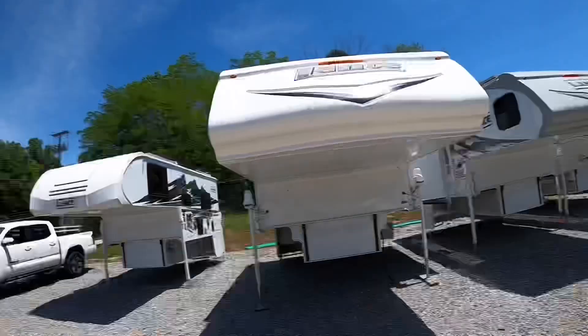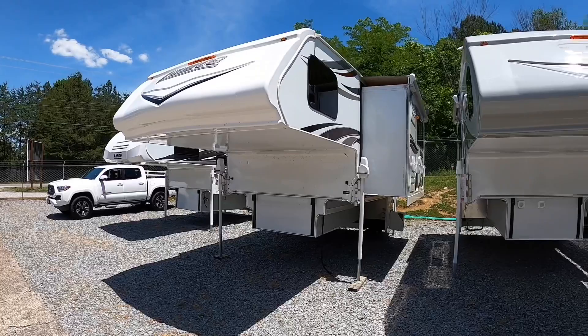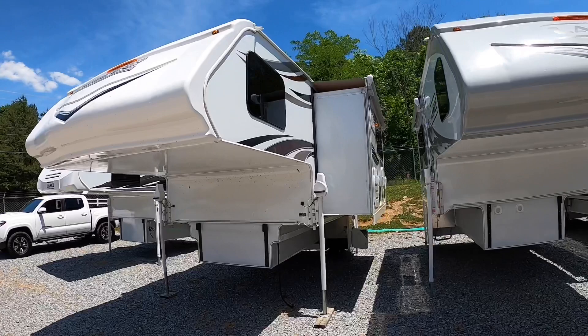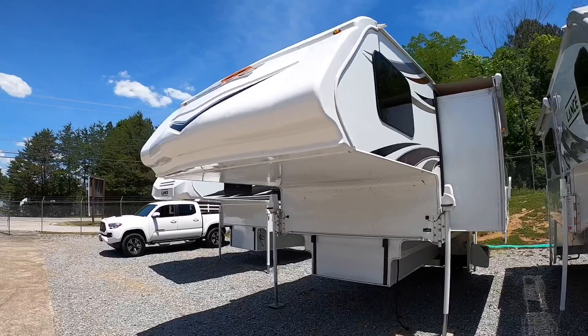We took it in on trade on a 2022 Lance 1172. Both of these bad boys required the fat butts to haul them. This one comes in weighing about 4,046 pounds ship — that'd be dry weight. This is actually probably one of the cleanest trade-ins I've ever received. The only cleaner one was the 2021 960 I received on a 2022 960, so this is right at number two on cleanest trade-ins received.